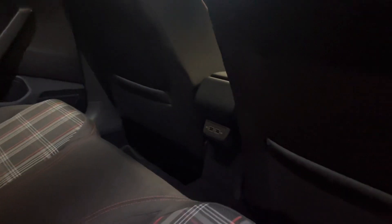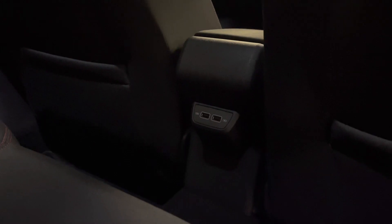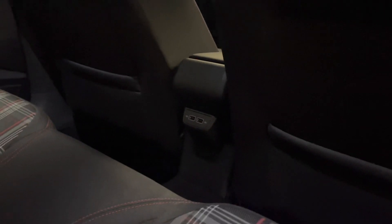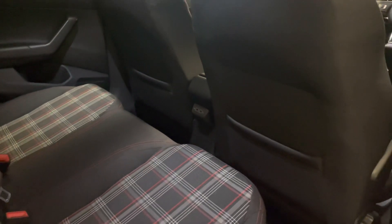Just before I get out, it's worth pointing out you've got two USB ports for the rear passengers as well so they can charge their phones. But that won't connect to the Bluetooth — it's just for charging.